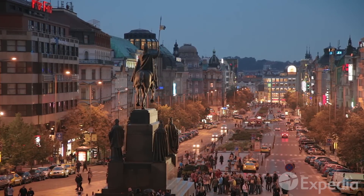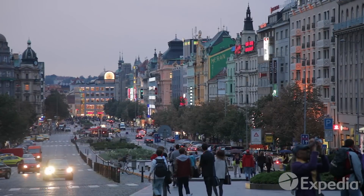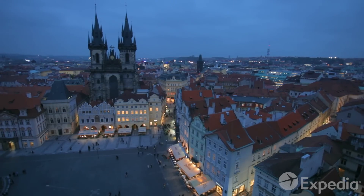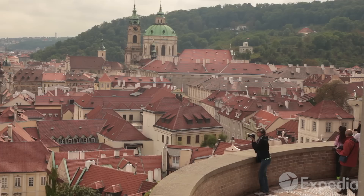At night, locals and travellers meet under the statue of St. Wenceslas to share the day's stories, and to begin even more adventures in this most magical of cities, Prague.